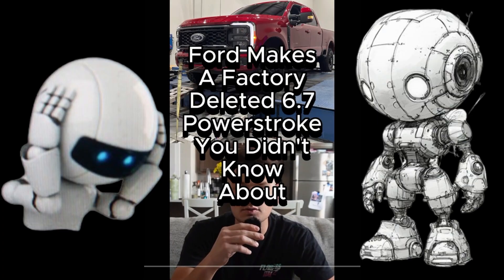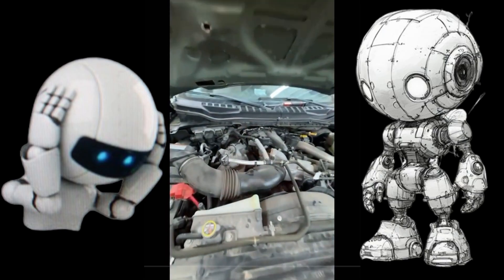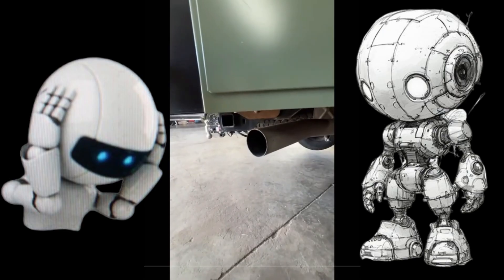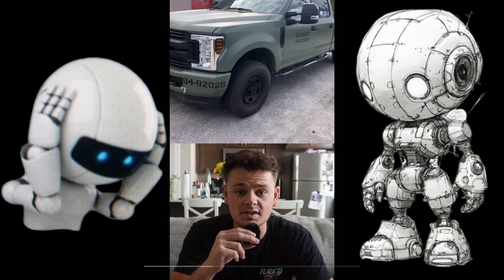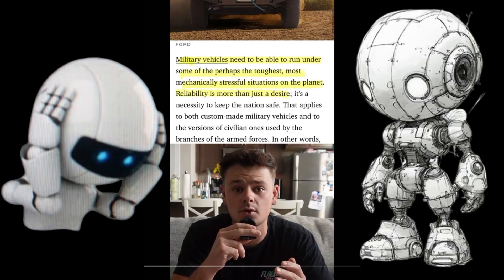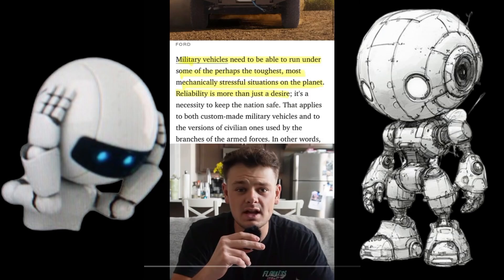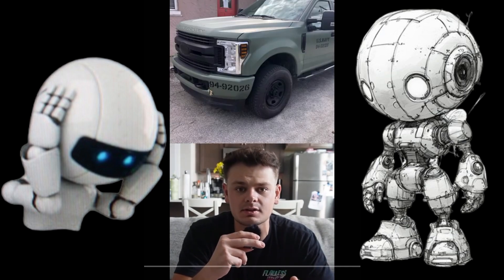Ford makes a factory-deleted 6.7 Power Stroke you didn't know about. Factory-delete plates from Ford — this thing has zero emissions, no DPF. And this is what a factory-deleted 6.7 Power Stroke sounds like. They have absolutely zero emissions equipment on them and OEM Ford delete kits. The only way you're ever going to be able to drive a factory-deleted 6.7 is if you are part of the military. According to Road & Track, Ford specifically produces OEM DPF-deleted 6.7 Power Strokes just for the military, stating that military vehicles run through some of the toughest mechanical situations on the planet — and I quote, 'reliability is more than just a desire.' Which means they already know the trucks we're able to buy, with DPFs and all the emissions equipment, are not that reliable.